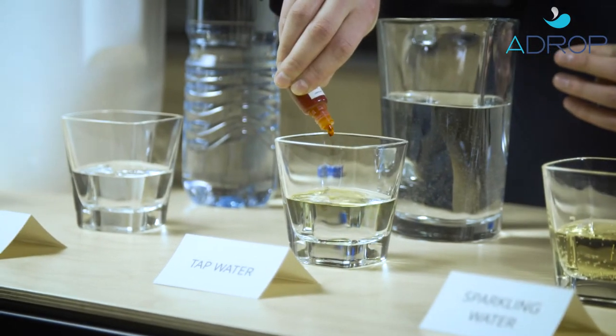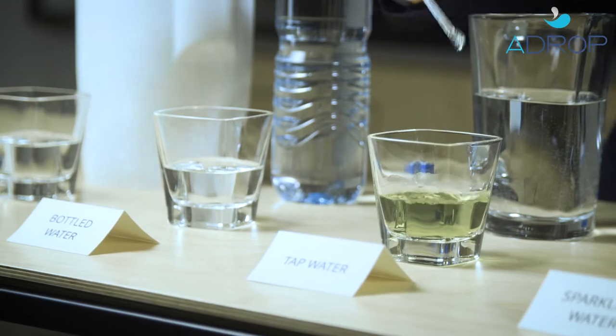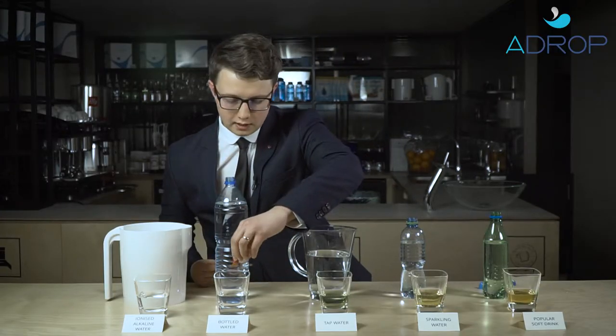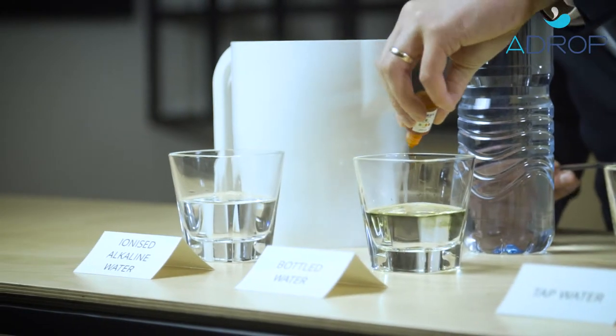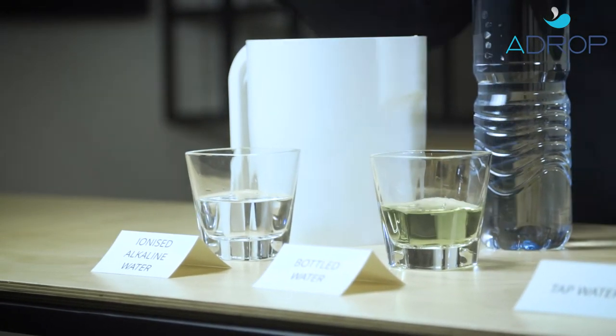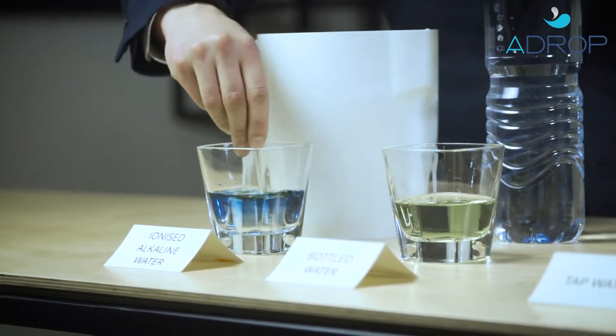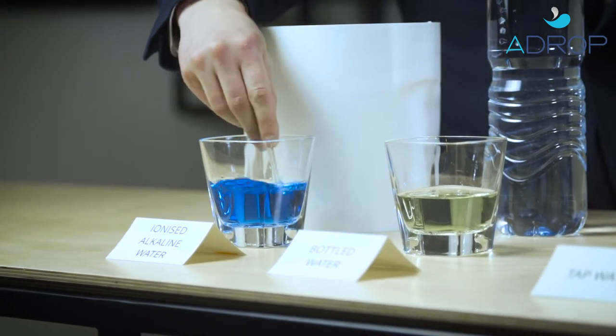The tap water is slightly more alkaline, but it's neutral. Now let's check the pH value of the bottled water — it turns out green color, which is neutral. And finally let's try the ionized alkaline water. We can already see the difference.